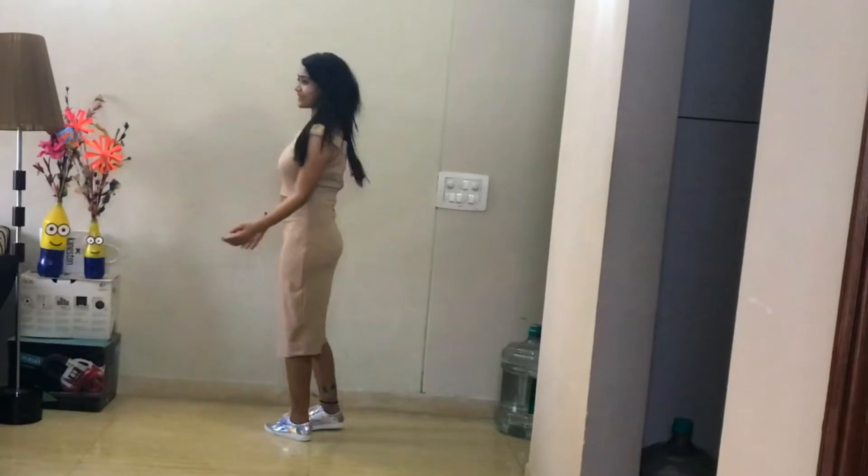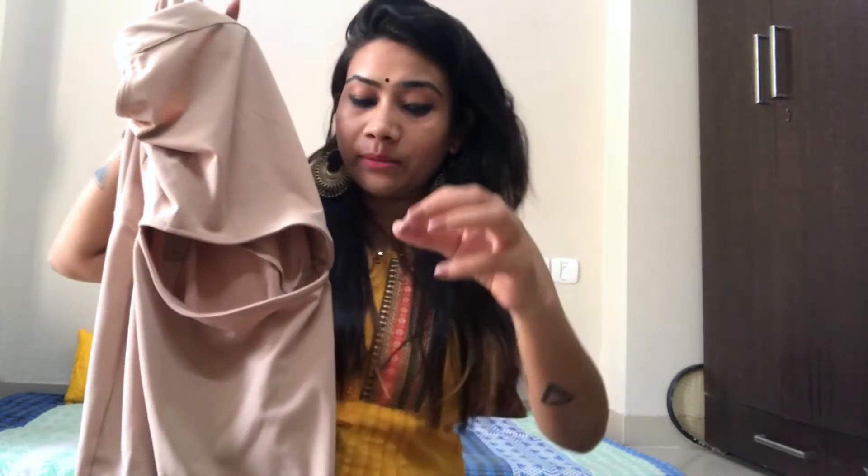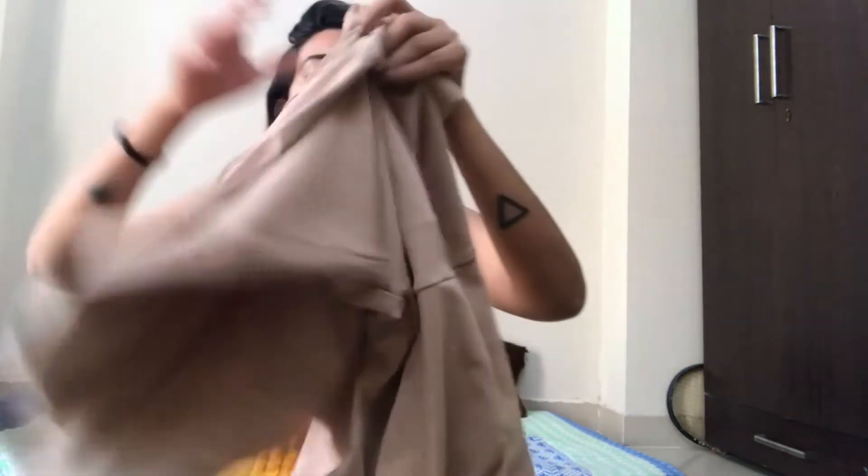Everything else is good about this dress except I ordered size M when I should have ordered size S because it's pretty loose. It's a body-hugging dress so I managed it, but the cut part is not manageable at all — every time I move a little bit it goes down and I have to pull it up. But if any girl is healthier than me, this is definitely a must-buy. The original price was around 1595 or 1600 rupees but I got it for just 333.